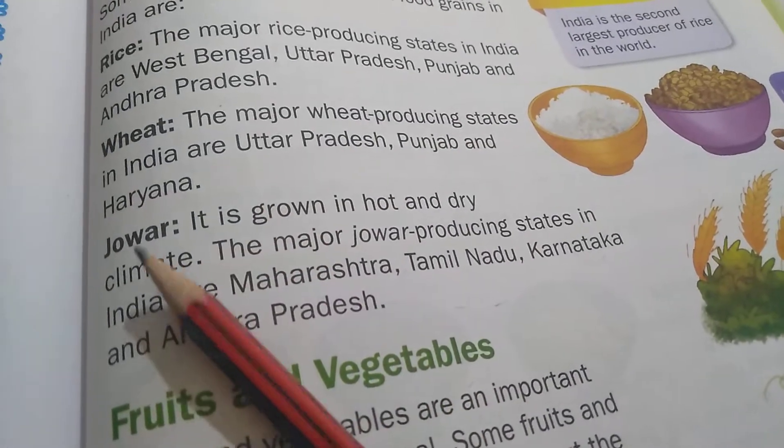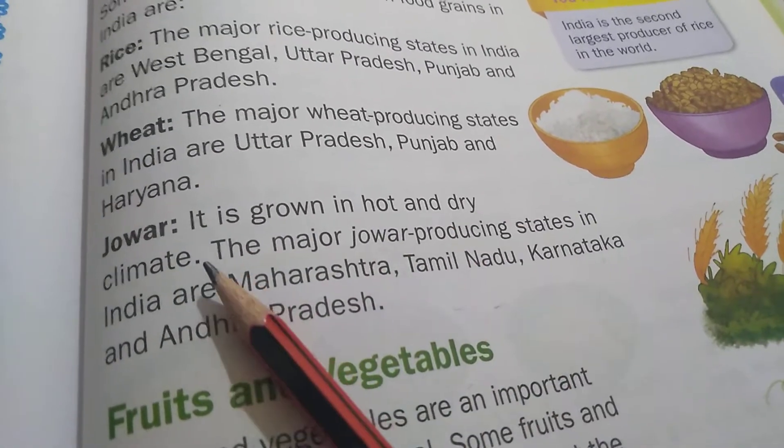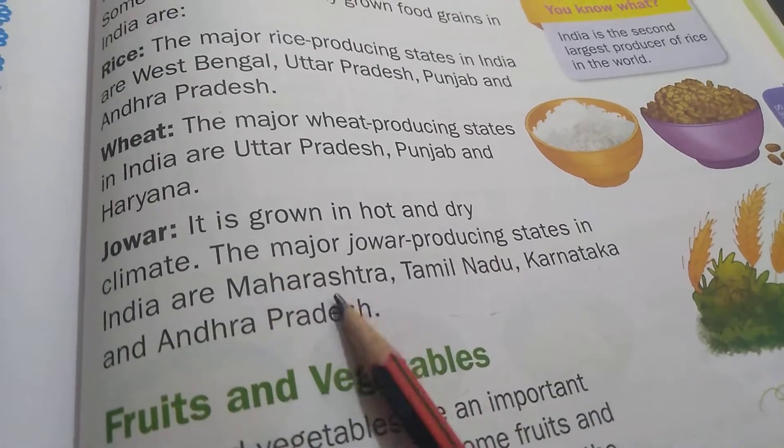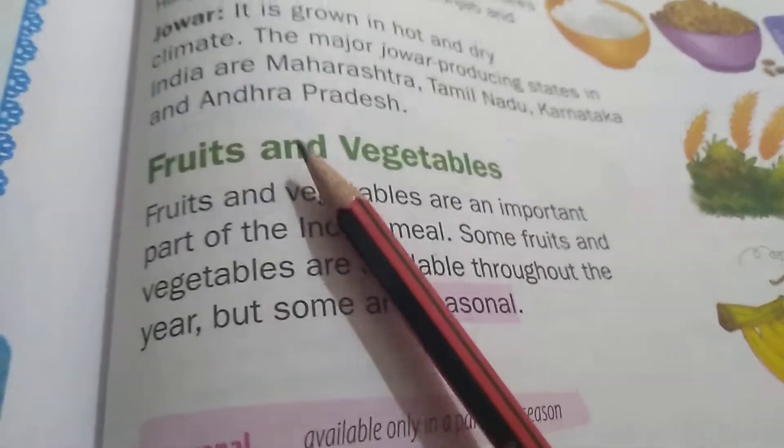Jowar — J-O-W-A-R. It is grown in hot and dry climate. The major Jowar producing states in India are Maharashtra, Tamil Nadu, Karnataka and Andhra Pradesh.